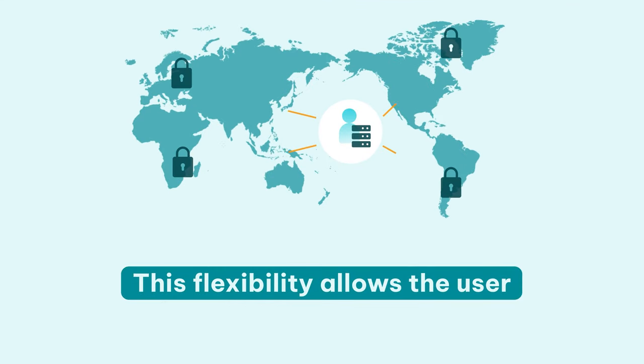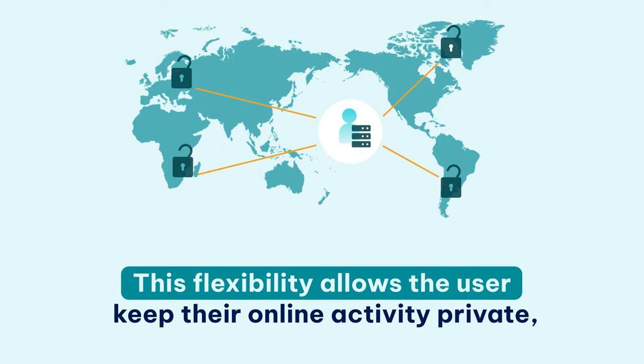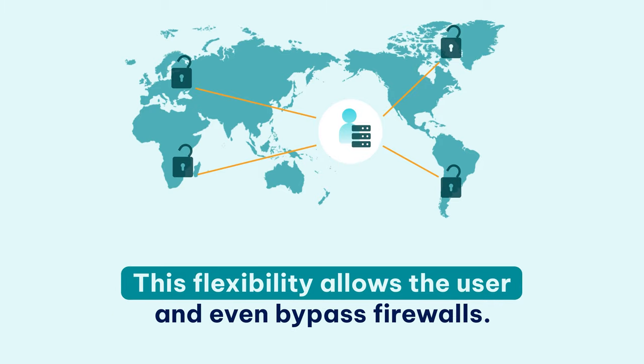This flexibility allows the user to access geo-restricted content, keep their online activity private, and even bypass firewalls.